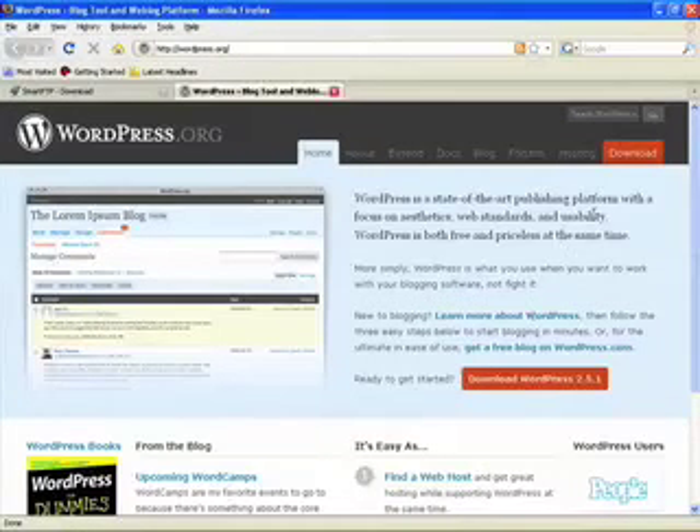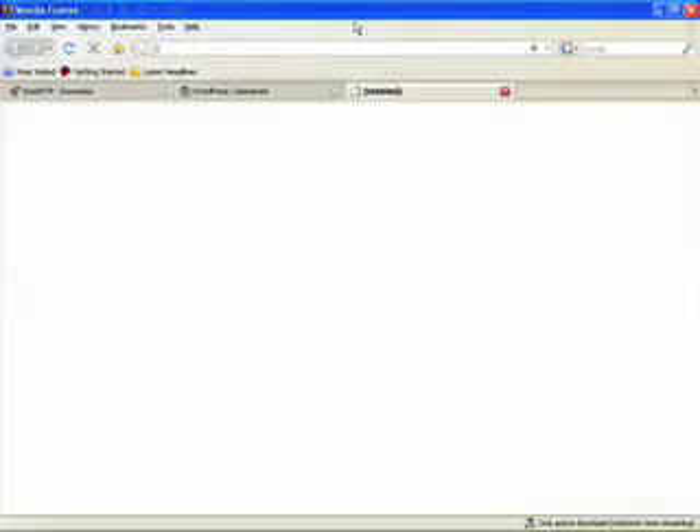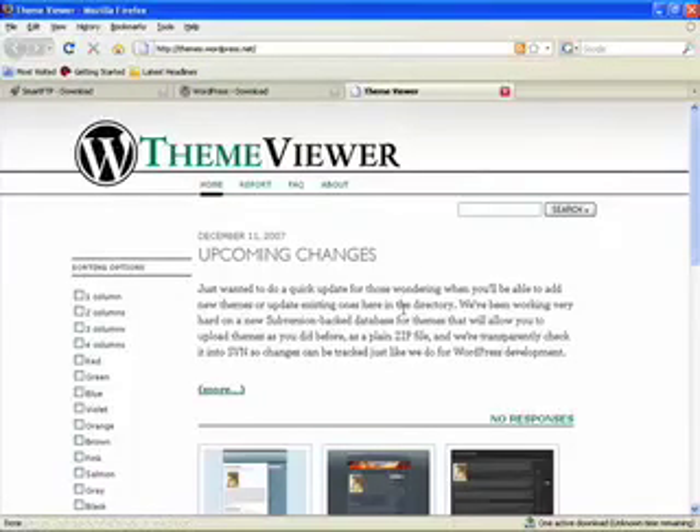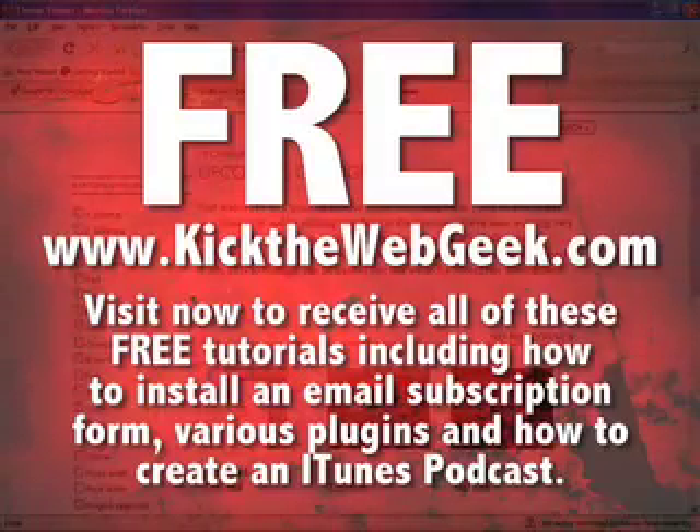Go to WordPress.org — that's where you get the download files. This site could change, and they're going to continue to update and upgrade their WordPress version, so just click on their latest version of WordPress and go ahead and download that. While that's downloading, open up another tab and go to themes.wordpress.net. There are hundreds of themes — this is just the look of your site. You're going to be able to upload these with the FTP program, and with the click of a button you can change the look of your site while your content stays the same.